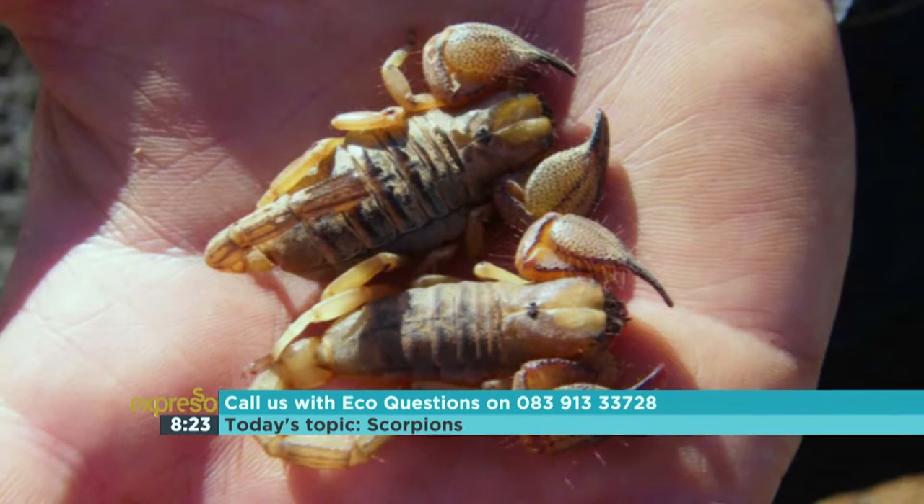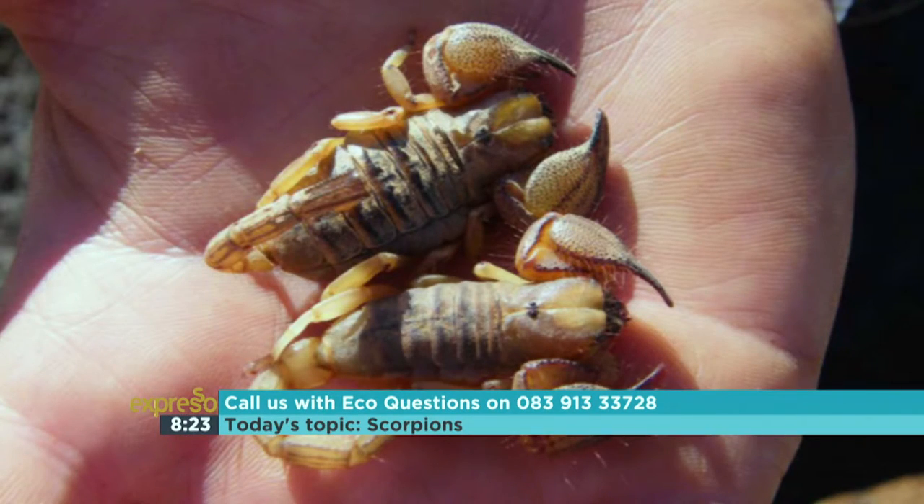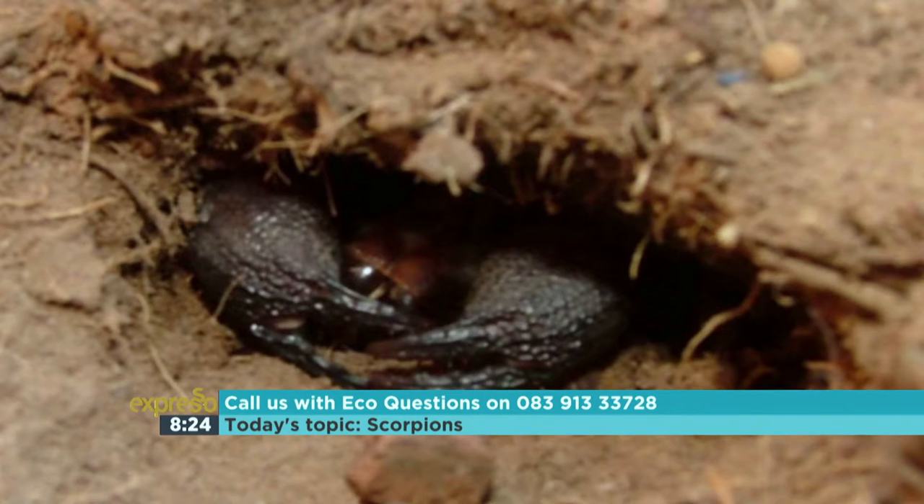You do also get many non-venomous scorpion species — your Opisthophthalmus, your Opisthocanthus, your Hadrogenes which are flat rock scorpions, and your burrowing scorpions. For the most part, scorpions are actually very difficult to find — you don't find them wandering around in the open. A burrowing scorpion like Opisthophthalmus will sit with its pincers at the entrance of its burrow catching whatever comes past. They mainly feel you coming through vibrations and will tuck themselves under a log, rock, or into their burrow.